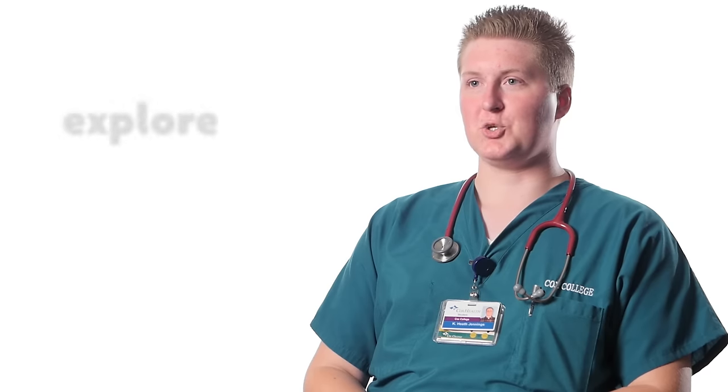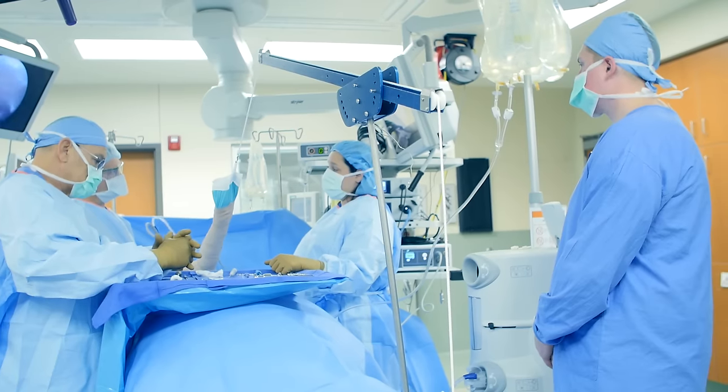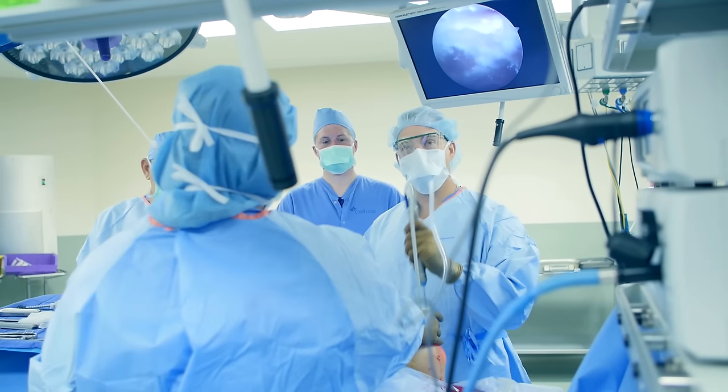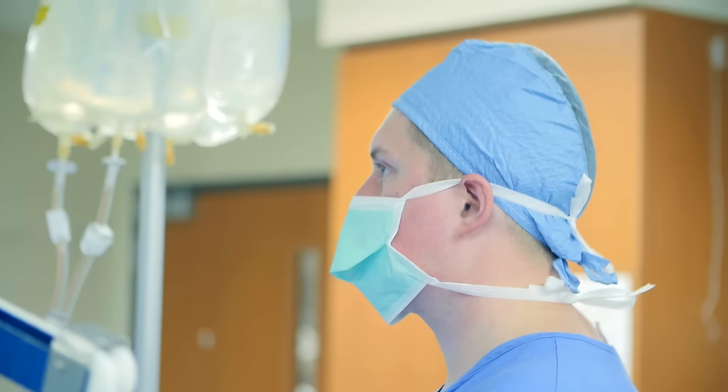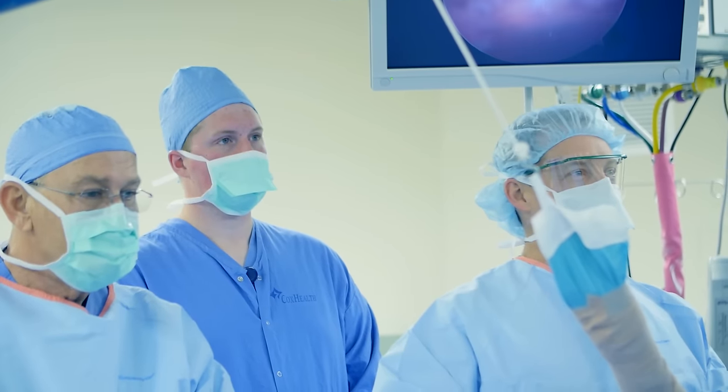My favorite was a rotation through the emergency room. I really enjoy the wide variety of patients that you see, the wide variety of cases. It can be anything from a pregnant mother to a car accident, and you have to be fully prepared because you never know what you're going to see.